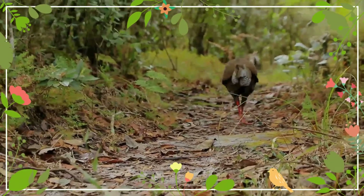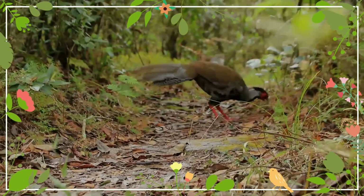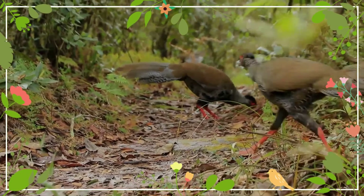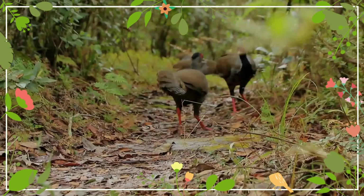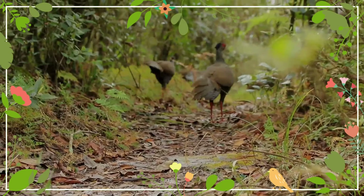The female lays a clutch of two to six eggs, which are incubated for 25 to 28 days. The young can leave the nest at two to three days old. Swinhoe's pheasant is often assumed to be polygynous, as males are often seen with several females, though confirmation is lacking.